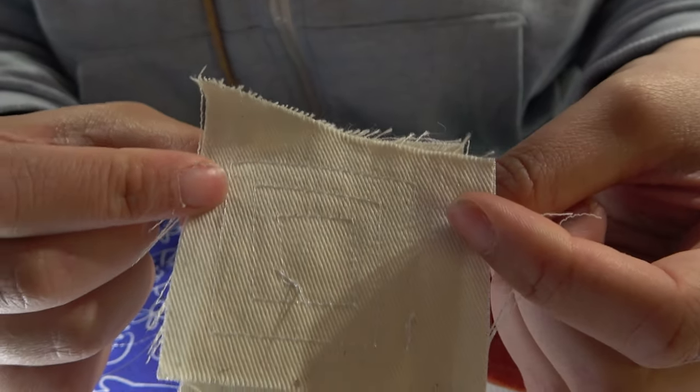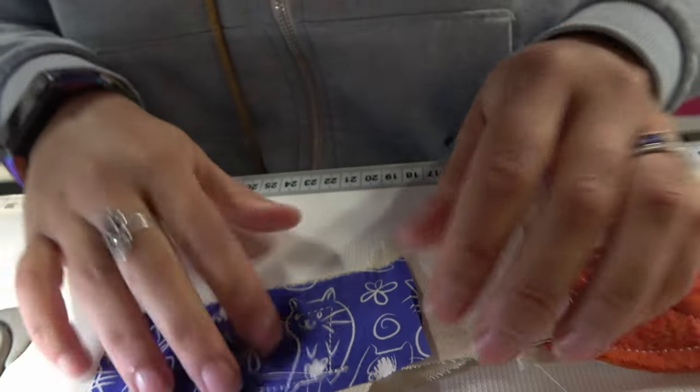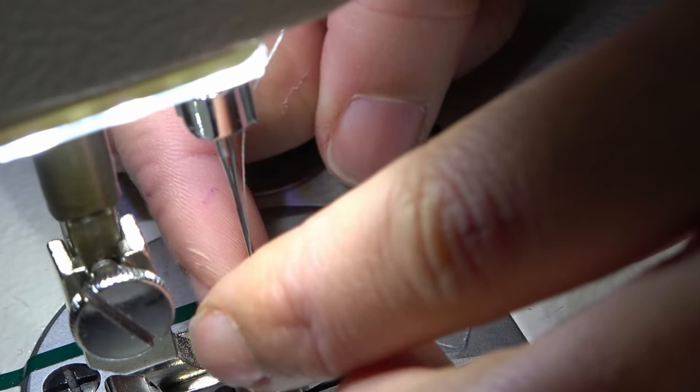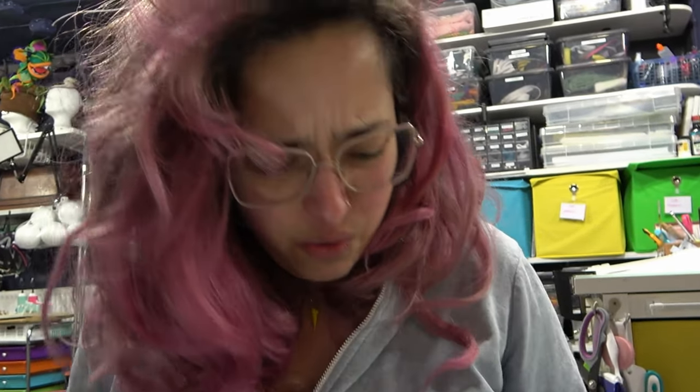Let's sew this and see if the needle will be sticky, because that would be a very bad problem. It stabilized the fabric very, very well — nothing was moving around, even when I tried a square, a zigzag, a wavy thing, and curves. Everything stayed in place. And the needle is not sticky at all — I love it!